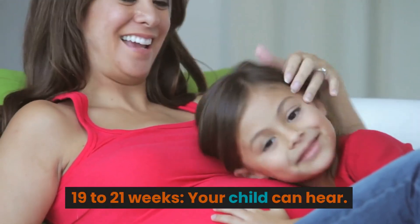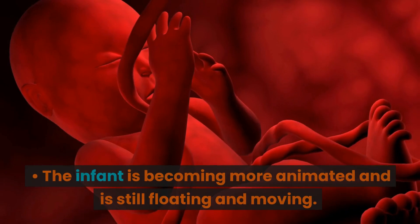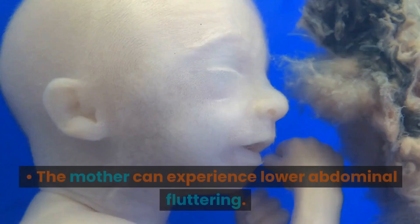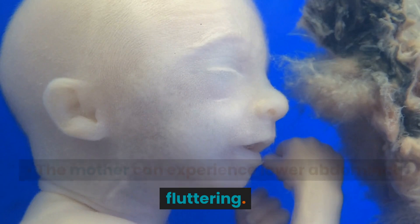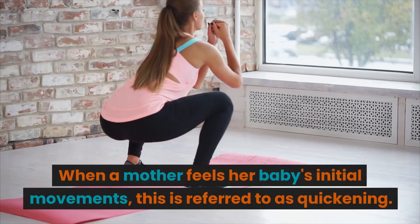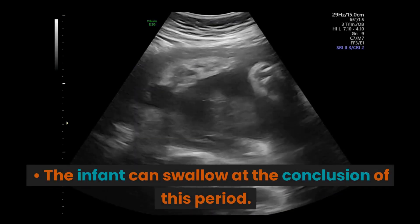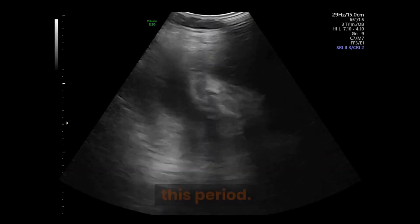Weeks 19 to 21. Your child can hear. The infant is becoming more animated, still floating and moving. The mother can experience lower abdominal fluttering. When a mother feels her baby's initial movements, this is referred to as quickening. The infant can swallow at the conclusion of this period.